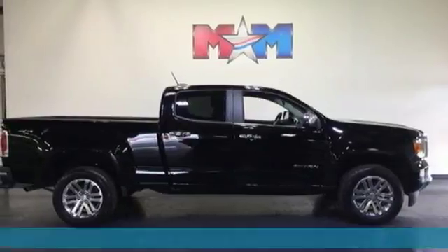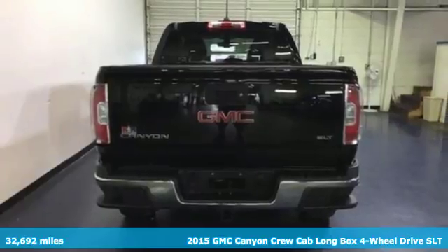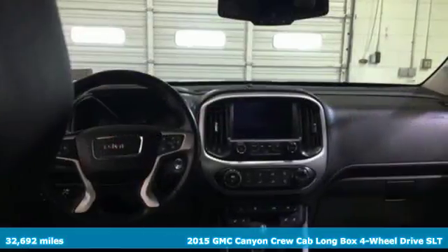It's a 2015 GMC Canyon. It's a mid-size pickup with big truck capabilities, giving you something your heart and head can agree on.